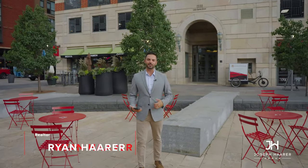Hey everybody, welcome back to the channel. I'm Ryan Herrer of the Joseph Herrer Group at Liv Sotheby's International Realty in Denver.